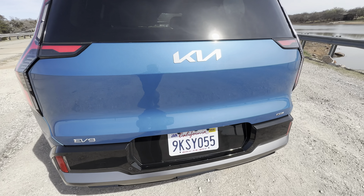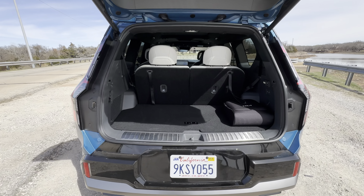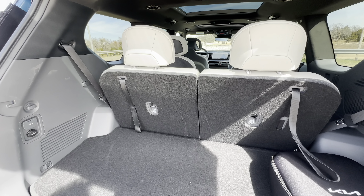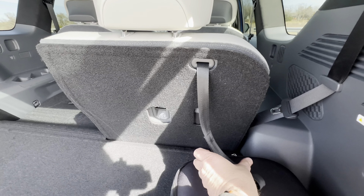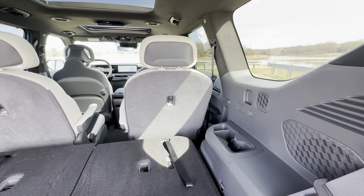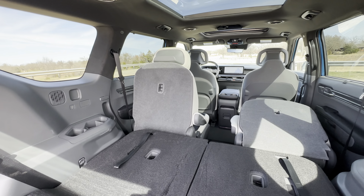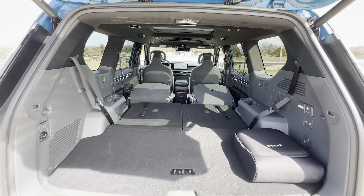Behind the third row there's a decent amount of cargo space — good for groceries, a couple of small suitcases, or maybe one set of golf clubs. As is the case with all three-row SUVs, you end up with some limited space behind the third row. The nice thing is you can drop these seats by pulling this cable, and there are push buttons to lower the captain's chairs as well. Once you've done that, you've got plenty of room to carry just about anything.